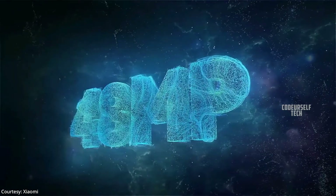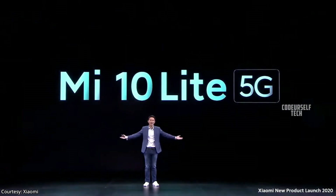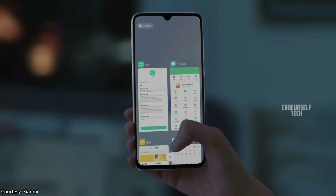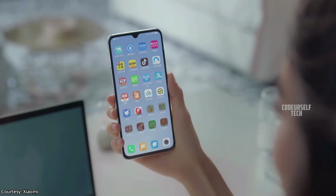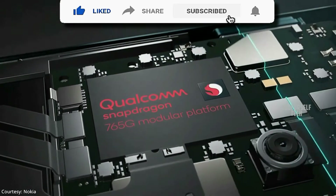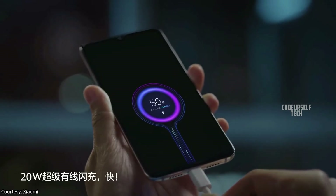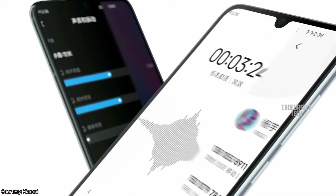Xiaomi has launched a 48 megapixel 5G smartphone, the Mi 10 Light, in Europe and it is expected to launch by the end of May in India. The Mi 10 Light comes with a 6.57 inch Full HD Plus AMOLED display with an in-display fingerprint sensor, powered by the 8 nanometer Qualcomm Snapdragon 765G processor with 5G support, housing a 4160 mAh battery with a 20 watt fast charger out of the box, and a 16 megapixel front camera.